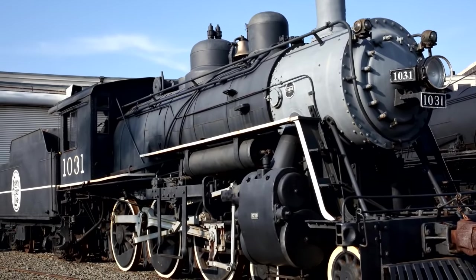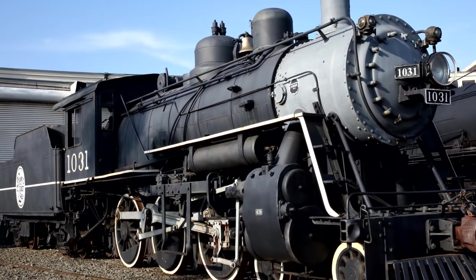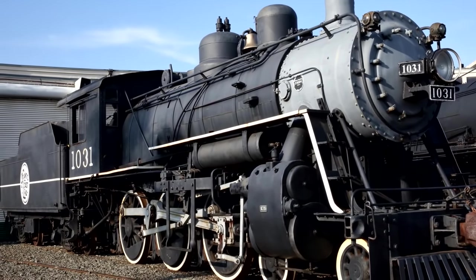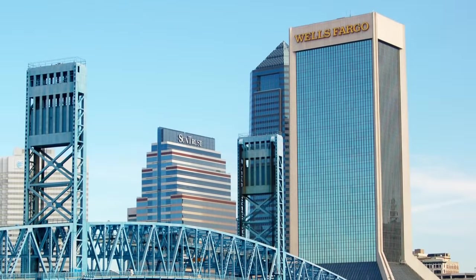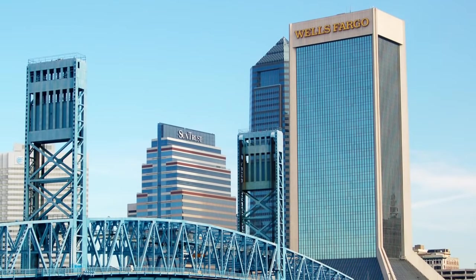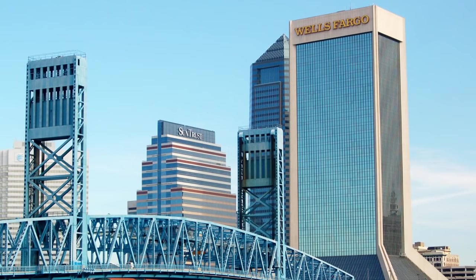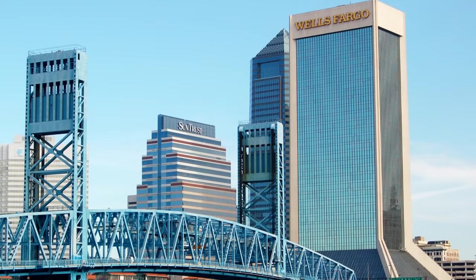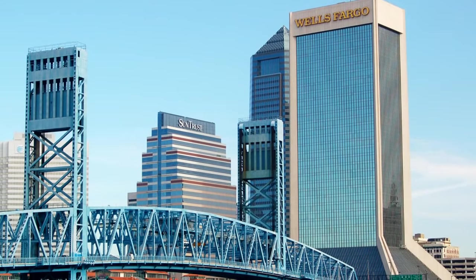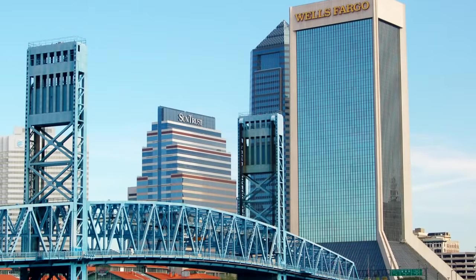This locomotive is still under what is now known as the Wells Fargo Center, because Independent Life and the construction company they hired couldn't afford to waste time and money getting it out of there. Therefore, it is now a permanent fixture underneath the building, as a part of the building's foundation. And you may be saying, well, can we get it out of there? Absolutely not.